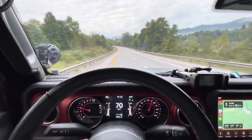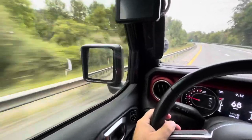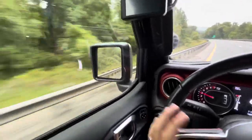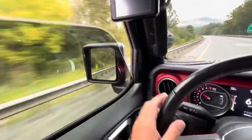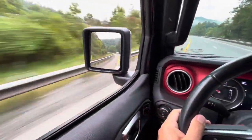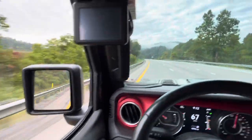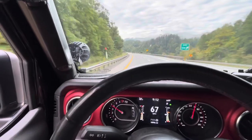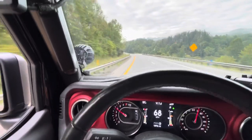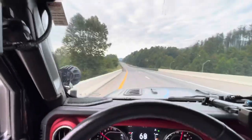It would be fair to show you the noise with the windows down, since I've been recording with everything up. As you can tell, if you were rolling with the doors on and top off, you're not really going to be able to get away from it.